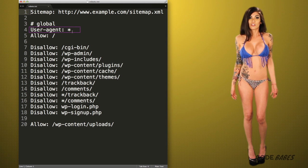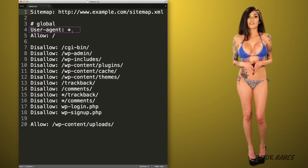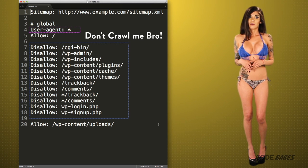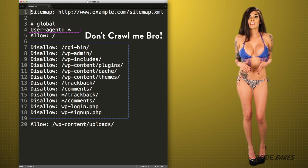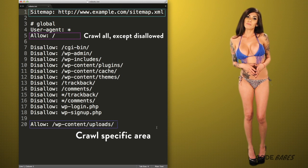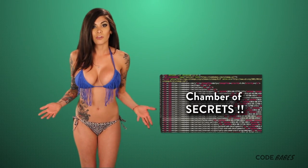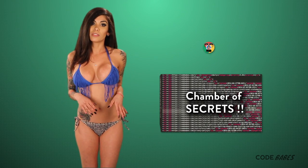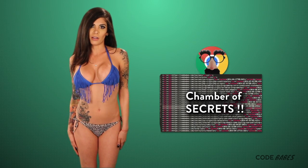User-agent at the beginning just means all crawlers should listen to the instructions. Then the word disallow tells crawlers to stay out. Allow is just explicit instructions for crawlers to look at pages, and then there are links to sitemaps for crawlers to find. But don't rely completely on robots.txt if there is stuff on your site you don't want crawled. There are a lot of rogue crawlers out there that completely disregard it, and it won't let you hide stuff on your site.